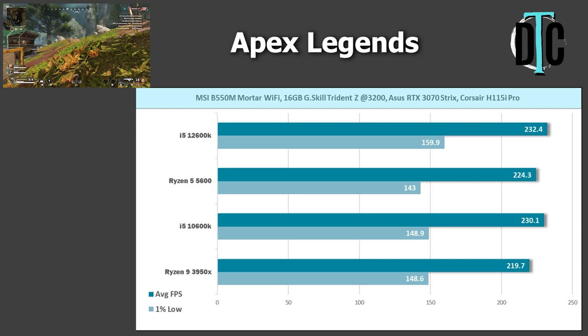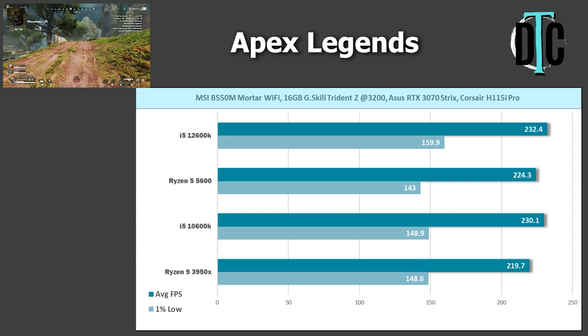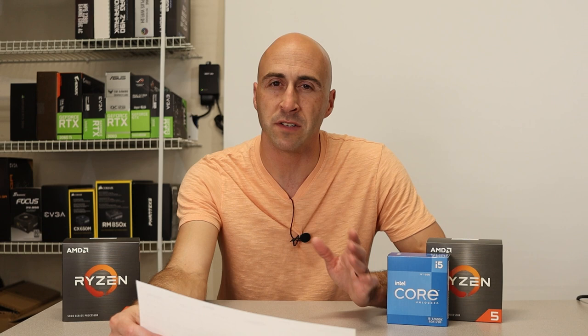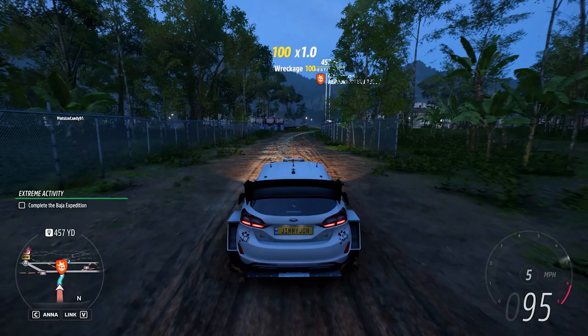The first game up was Apex Legends. The 5600 came in at 224.3 FPS average, while the 12600K beat it at 232.4. The 5600 did achieve a win against the 3950X, which got 219.7, and the 10600K pulled ahead at 230.1. For Apex Legends, it was right in the middle — it didn't fall behind, it didn't shoot ahead. However, all of these CPUs are within a couple FPS of each other, so you honestly wouldn't notice the difference.